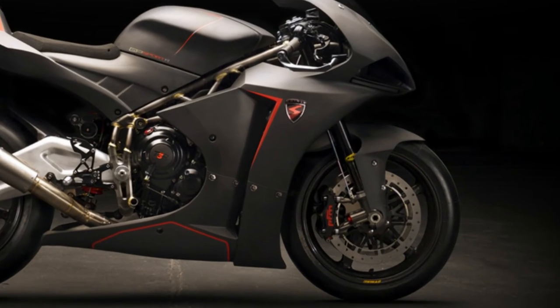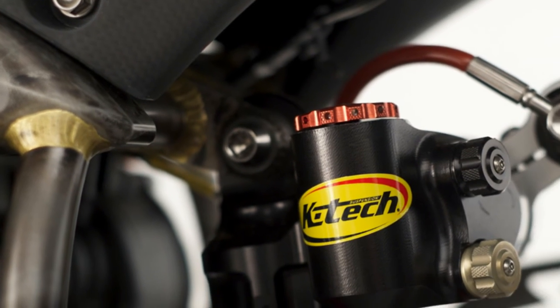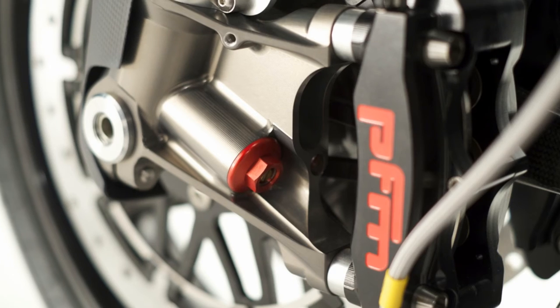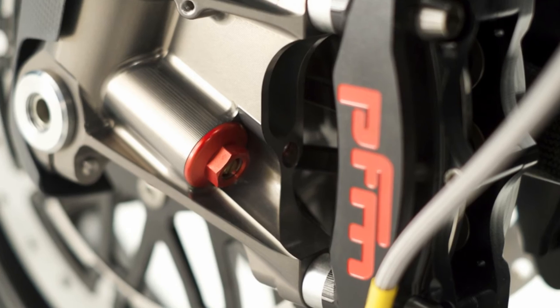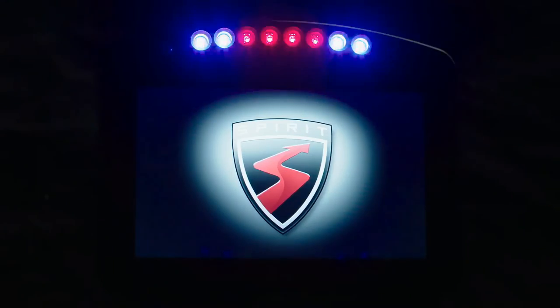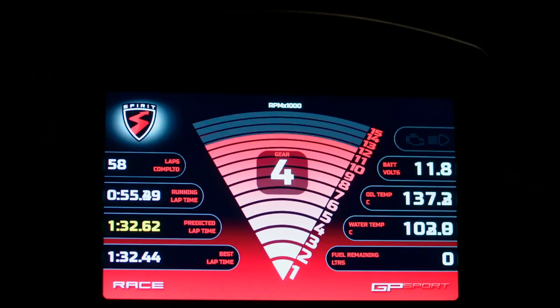KTEC KDR2 forks at the front and KTEC 35WDS ProShock at the rear handle the damping duties. Instead of traditional Brembos, the GP Sport uses Beringer brakes with monoblock calipers at the front and rear. The engine management system is developed by MoTeC and features a Formula 1-style chip for data management through a 4G connection, allowing for real-time data logging and ECU adjustment during the race.